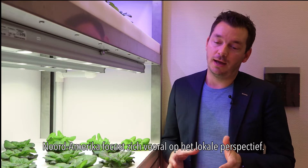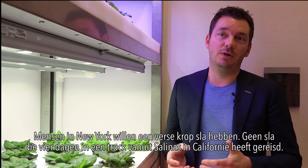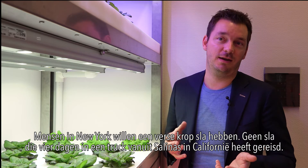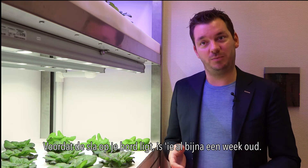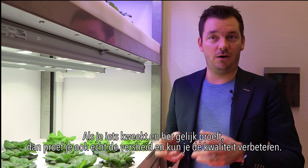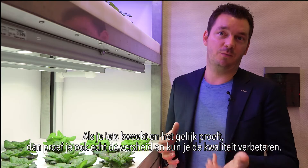In North America it's mostly focused around the local perspective. People in New York want to have a fresh head of lettuce and they don't want one which has traveled from Salinas in California for four days in a truck. By the time it hits your plate it's already almost a week old.